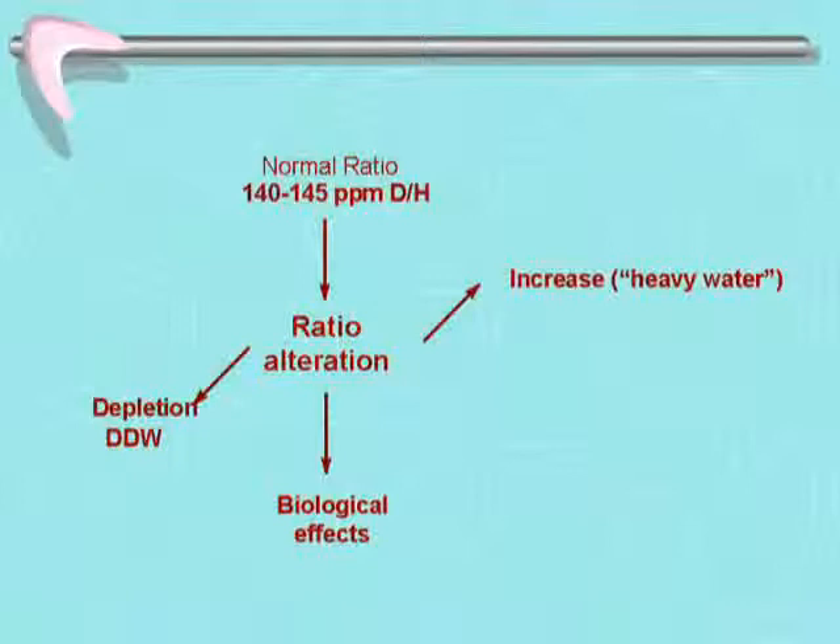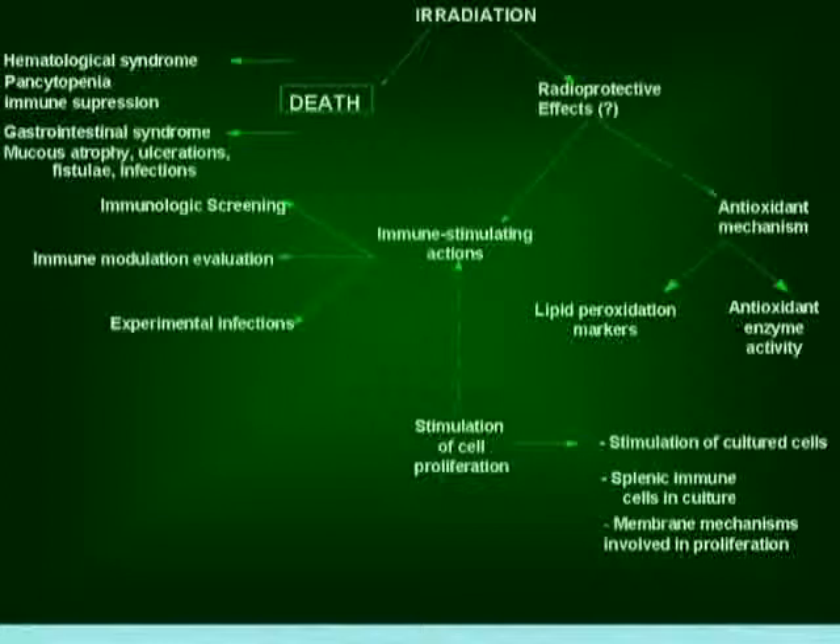If we consider this tool: the normal deuterium ratio is 140–145 parts per million. The alteration can go towards the increase, producing heavy water, or towards depletion, and this produces biological effects. We know that radiation induces death by the so-called hematological syndrome — by pancytopenia, meaning reduction of all cells in the blood, and by immune suppression.